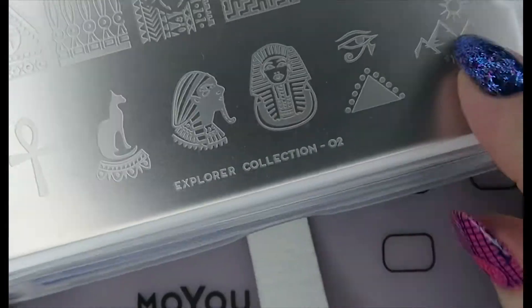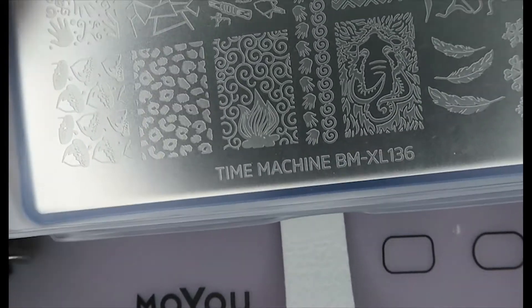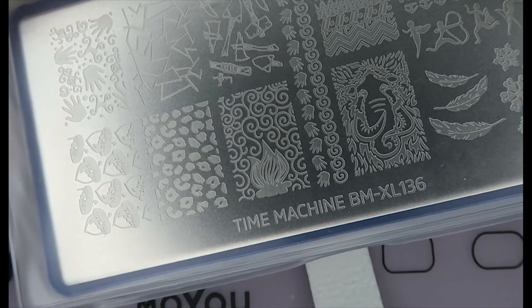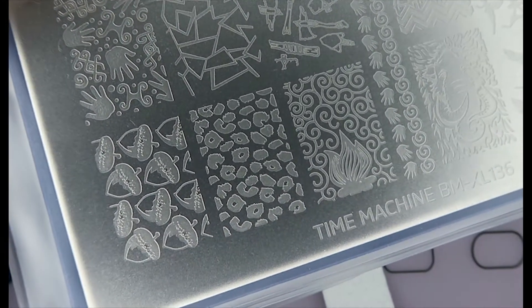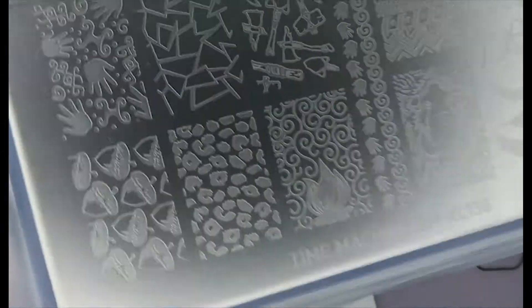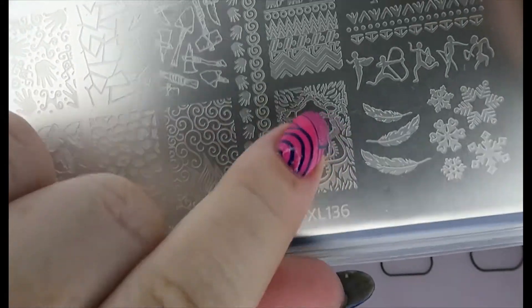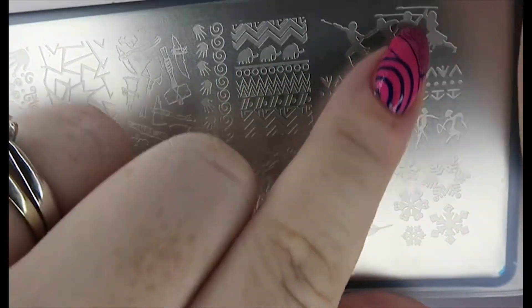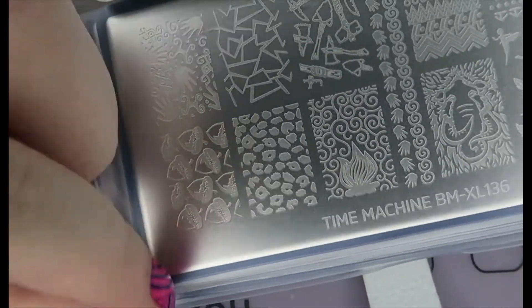Then we have the Time Machine from Bundle Monster. This is XL136, and it's kind of ancient, prehistoric motifs. This is so cool — look at this mammoth! These kind of cave paintings are so, so cool. Love this. The axes are excellent.